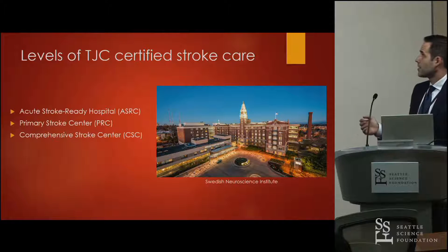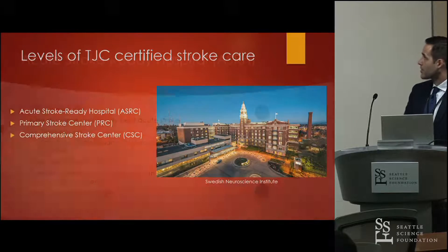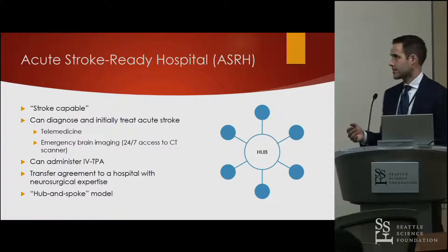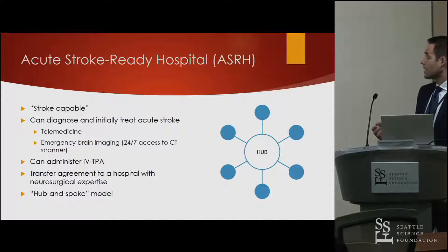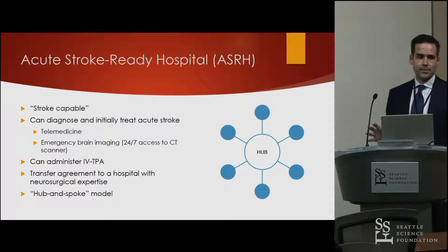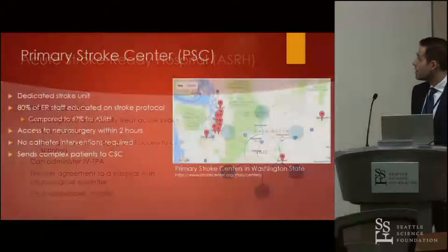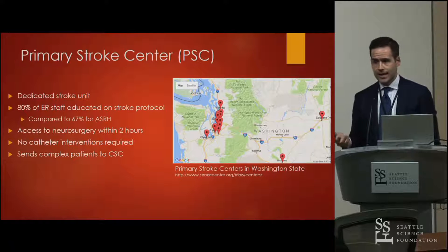The Joint Commission levels of stroke certification organize stroke care across hospitals in America. There are three levels, starting with acute stroke ready hospitals, which are considered stroke capable. You can get your stroke diagnosed via telemedicine, they have a CT scanner, can administer TPA, and have a transfer agreement to a hospital with neurosurgical expertise — essentially a hub and spoke model.